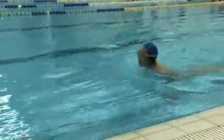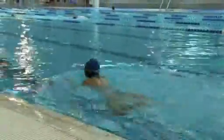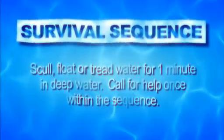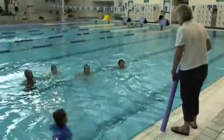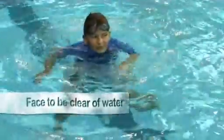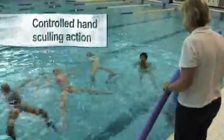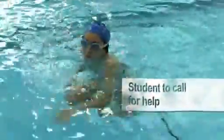On achieving 25 metres, each student is to complete the survival sequence. The survival sequence identifies the capacity of the student to keep their head above the water line so they can call for help. Students should change positions from floating to sculling, and call for help in a loud, clear voice.